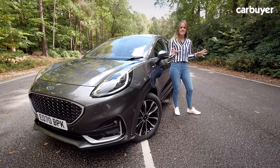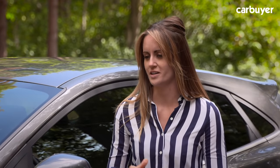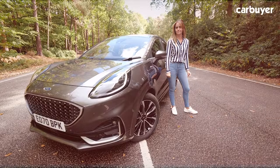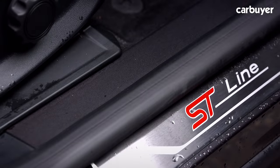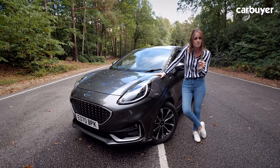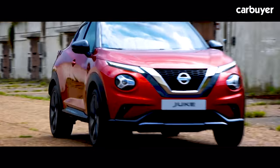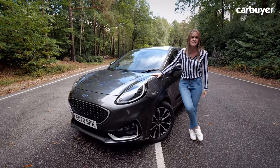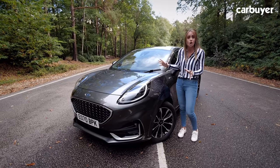SUVs are now the big selling blockbusters that most motoring execs pray for at night — the thing that could potentially save most manufacturers if their other cars aren't selling as well. So far as small SUVs go, Ford had been on the back foot searching for its smash hit. The EcoSport, which was their first attempt, failed to win any awards or sell nearly as many as the Nissan Juke or the Renault Captur.